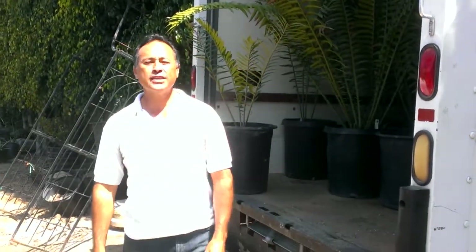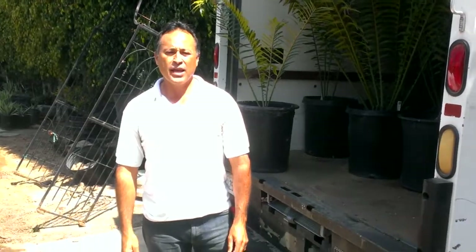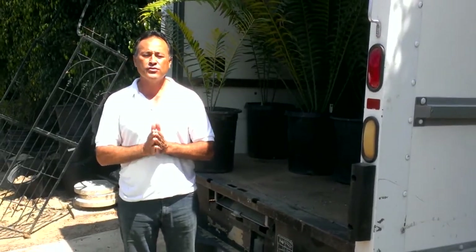Hey everybody, Mike from Enviroscape LA, and I've got a really special treat for you today. I'm going to be talking with Maurice Levin, owner of Jurassic Gardens Nursery.